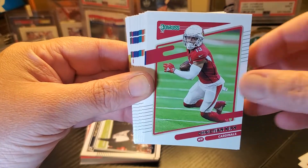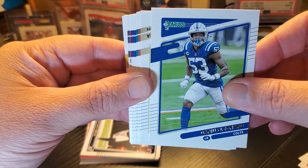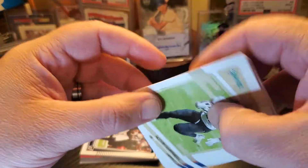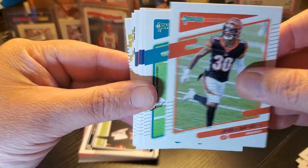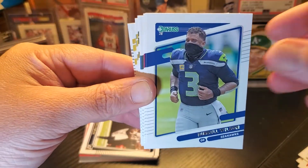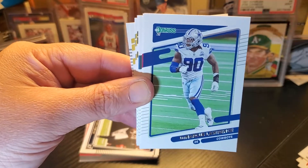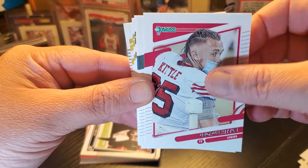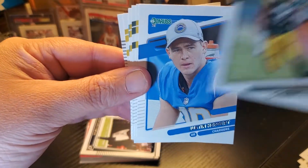They feature rookies in their first pro jerseys, which is pretty cool. Darius Leonard — that's what people want. You don't want Trevor Lawrence in his Clemson jersey, you want him in his Jags jersey — now you can finally get this in a retail product. These mask and no-helmet cards are variations — not short prints, they're in every pack, so how short are they really?